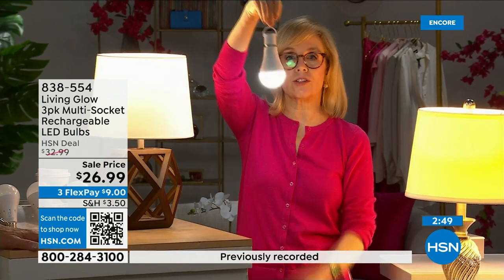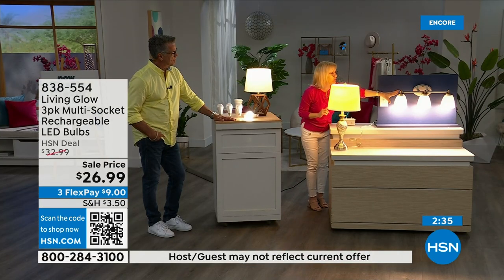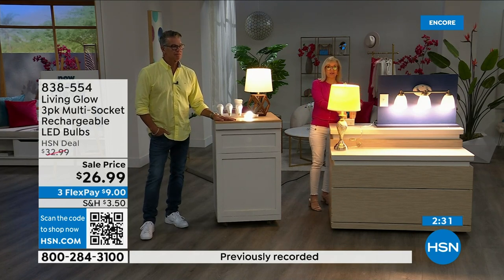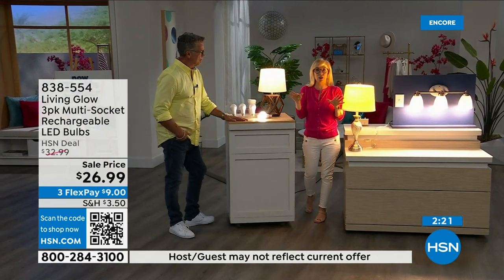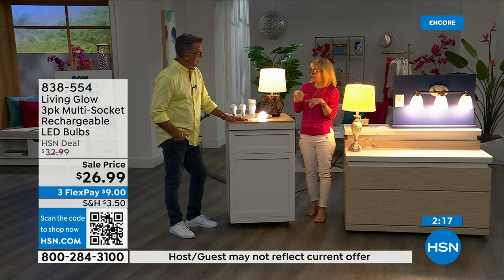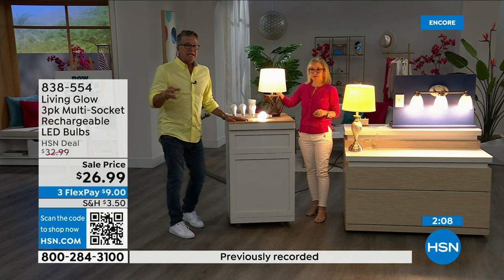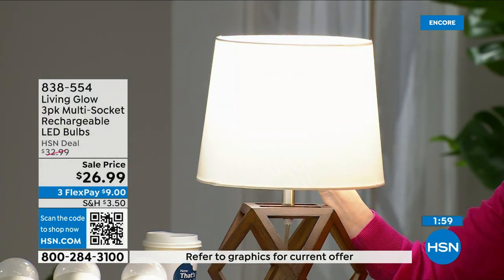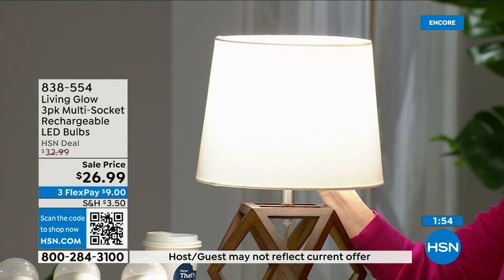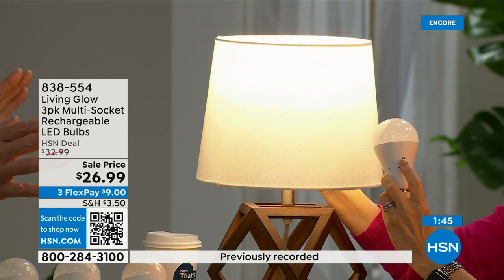You can put them next to drapes — they don't get hot in a lamp. They're energy efficient. The big deal: when you lose power, you have light for six hours. Regular bulb goes out; Living Glow comes on in a multi-socket fixture. If it's 3am and your power goes out, the lights don't automatically come on — you flip a switch. But if it happens while the lights are on, they'll automatically kick on after about one second. Your house is lit up while everybody else in the neighborhood is in the dark. It's comforting — your kids won't panic, seniors won't be disoriented.